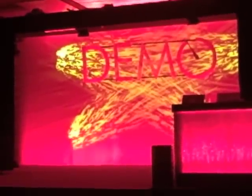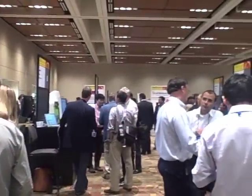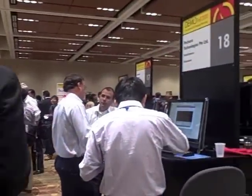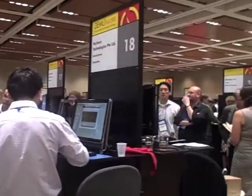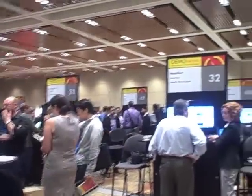At Demo Fall 2010, a conference for startup companies held this week in Silicon Valley, Web 2.0 concepts for social networking, shopping, and cloud computing jammed the agenda. But it was a little hardware company and its twist on MagStripe technology that got the audience's attention.